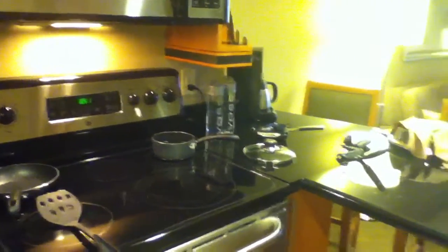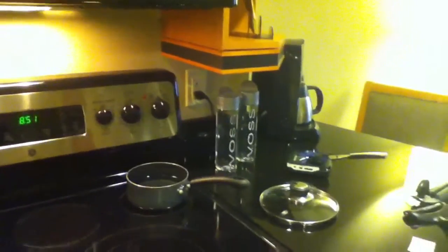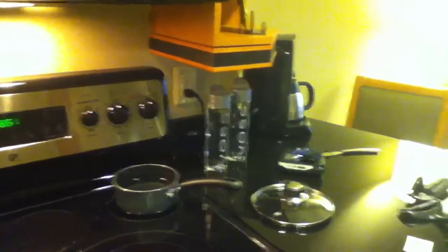They did provide us with a couple of bottles of water here, which we did not touch because they're four bucks apiece. There's the coffee maker. We've got a nice counter with some chairs to sit at it with.